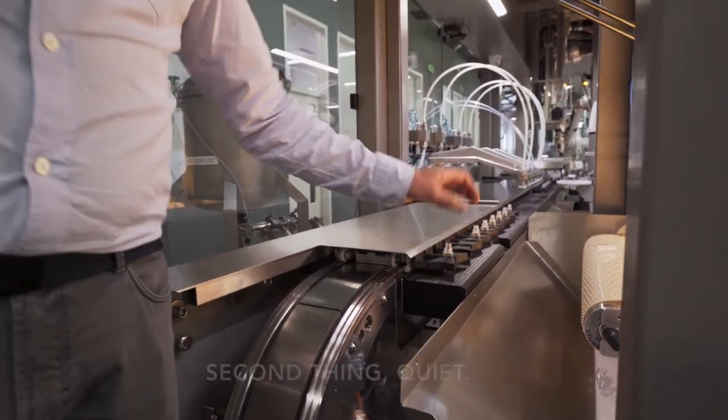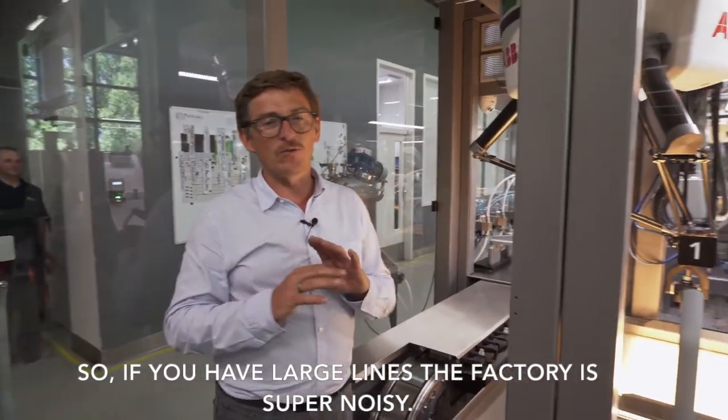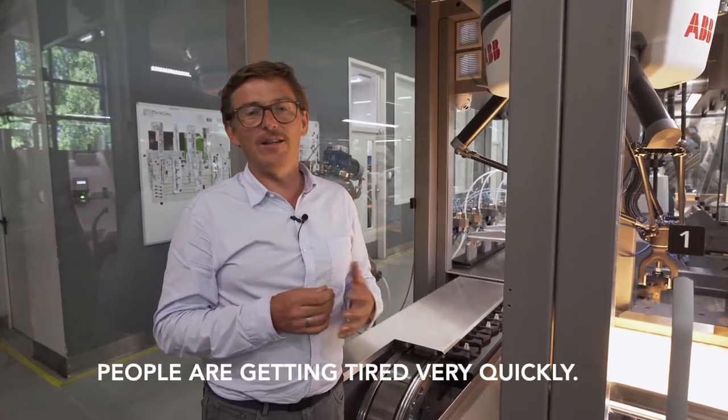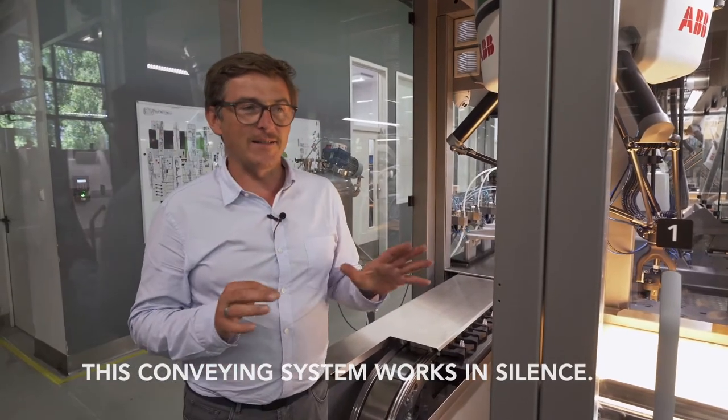The second thing is quiet operation. Standard conveyors are very loud, so if you have large lines the factory is super noisy and people get tired very quickly. This conveying system works in silence.